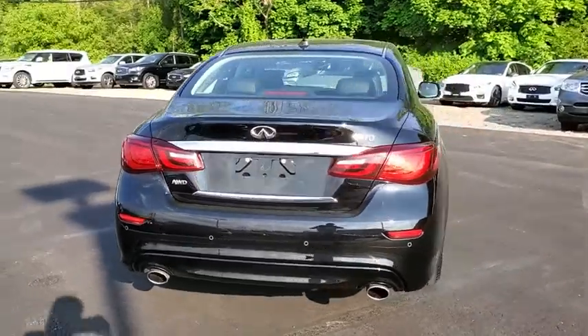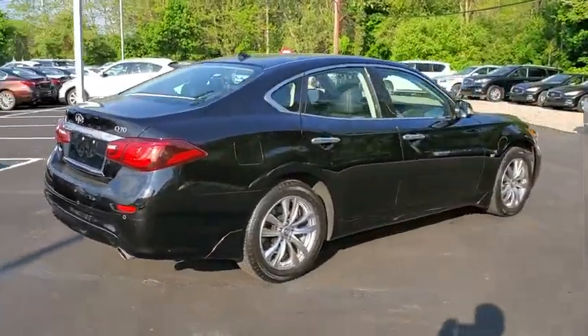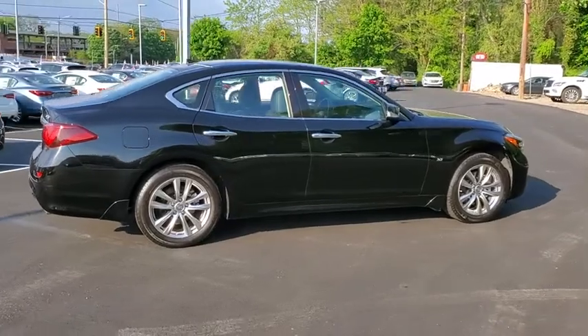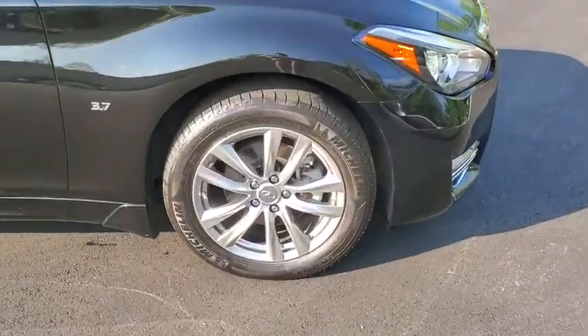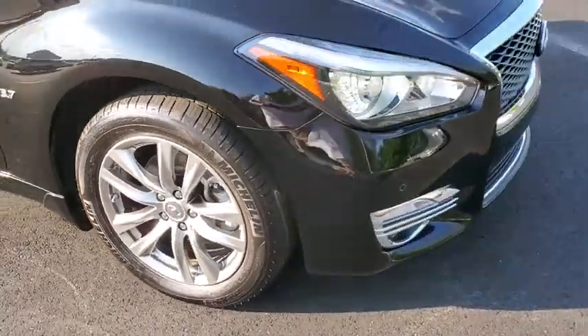This vehicle has less than 30,000 miles. Here are some of this vehicle's great options: backup camera, steering wheel audio controls, all-wheel drive, stability control, traction control, anti-lock braking system.